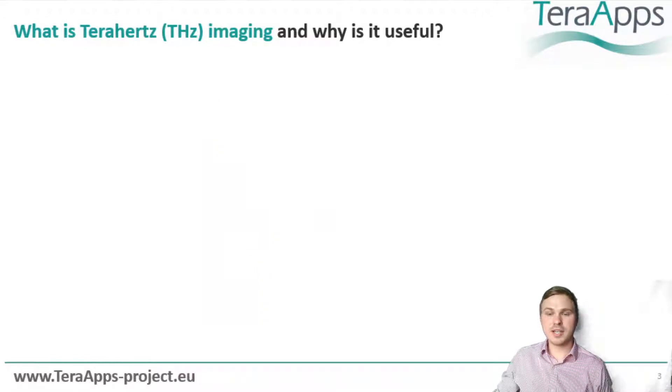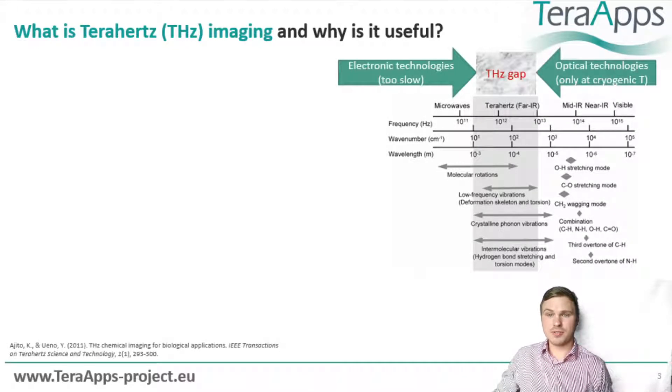The first question I usually get asked regarding my research is: what is terahertz imaging and what can you do with it? First of all, terahertz refers to a spectral region of electromagnetic radiation situated between microwaves and infrared. This type of radiation offers a wide range of unique physical properties, especially for imaging.